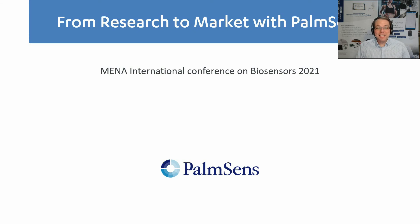Hello and welcome to my presentation. I'm Lutz Stratmann with PalmSense and today I would like to talk to you about your journey from your research to the market with PalmSense.